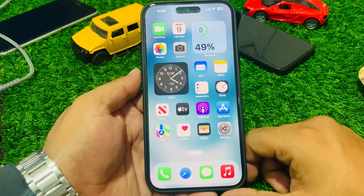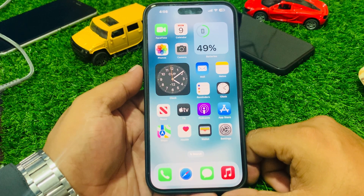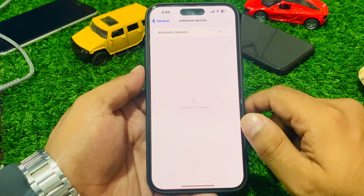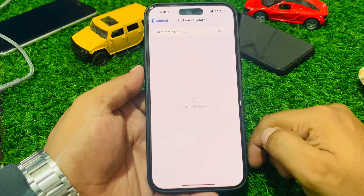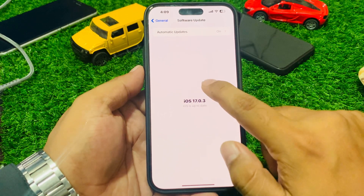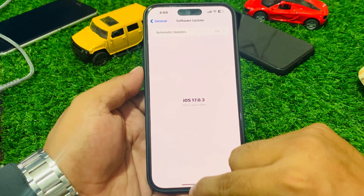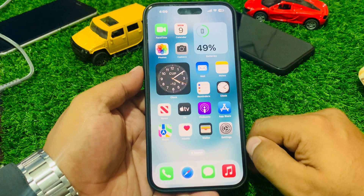If solution number four is not working, apply solution number five: check for an iOS update. Tap on the Settings app, tap on General, then tap on Software Update. If an update is pending or available, simply download and install the update to fix your problem. If your iPhone is already up to date, this screen will show 'iPhone is up to date.'